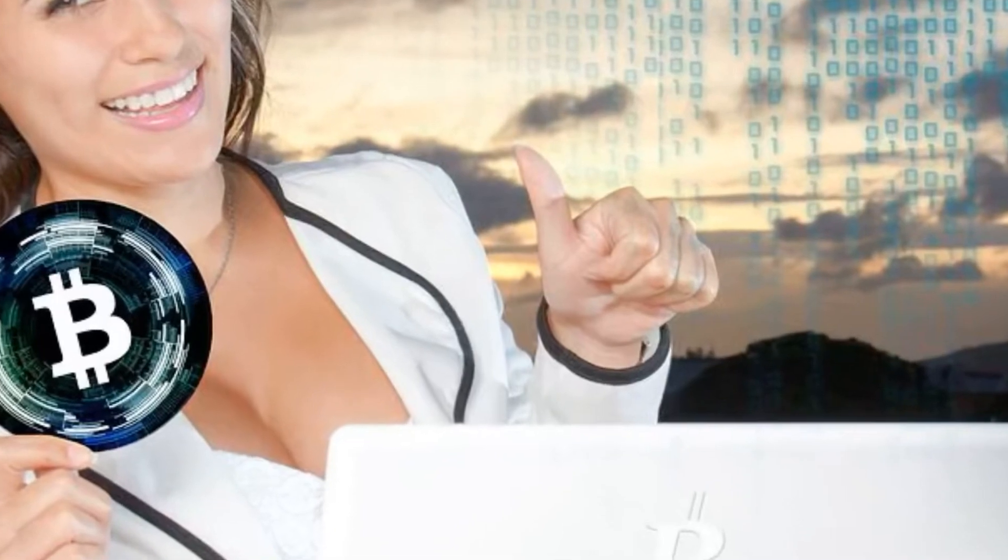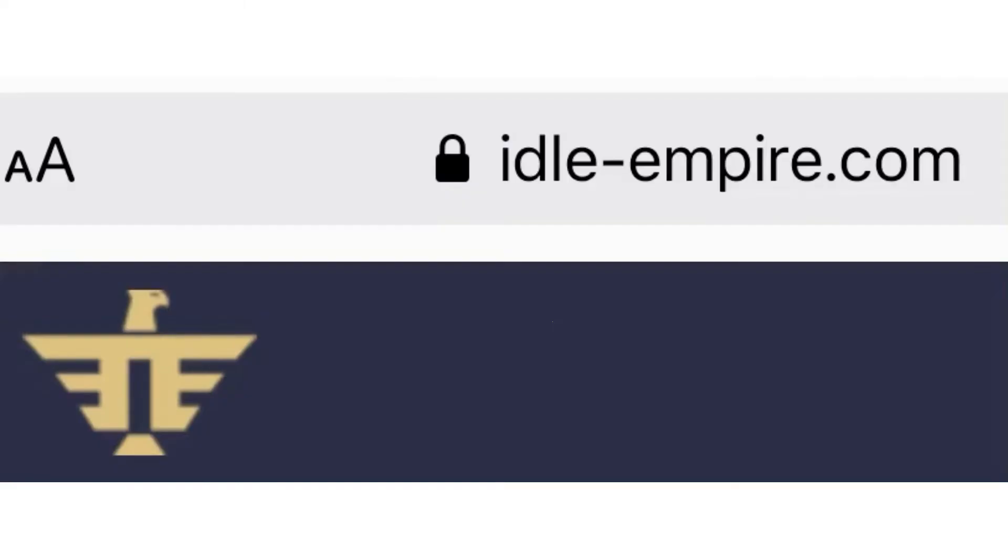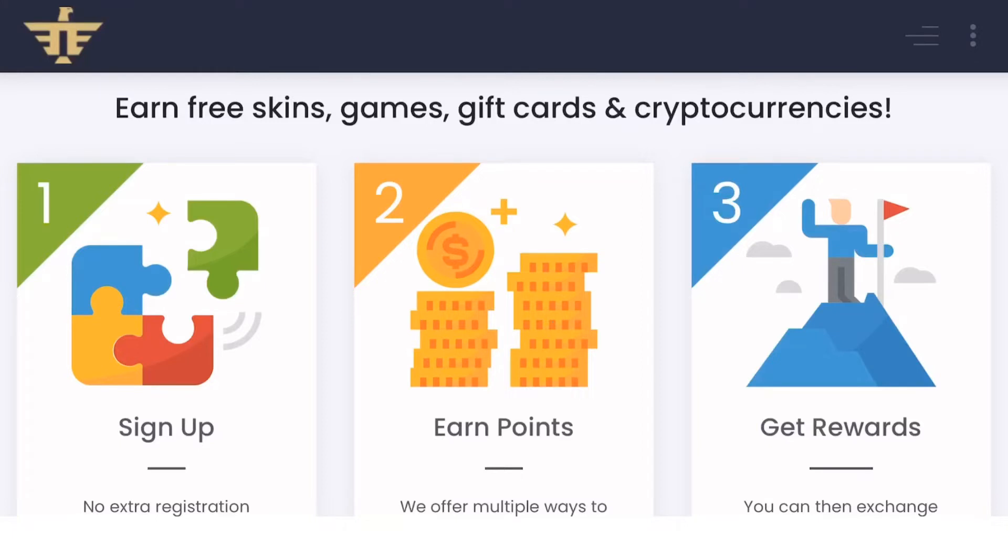The platform is called cryptoidle-empire.com. We can learn more about this platform — let's see what this is all about. We have a text which says: earn free skins, games, gift cards, and cryptocurrencies.